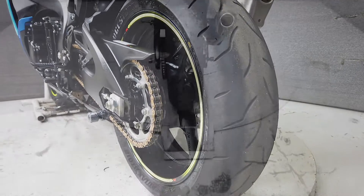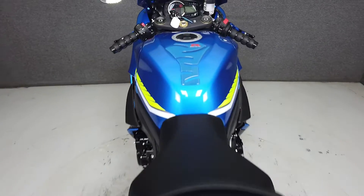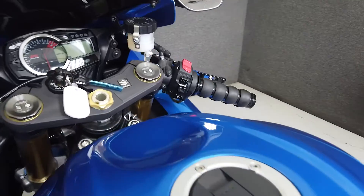Smartly filling the space between the Supersport and leader bike classes, it has a seat height of 31.9 inches and a wet weight of 419 pounds.